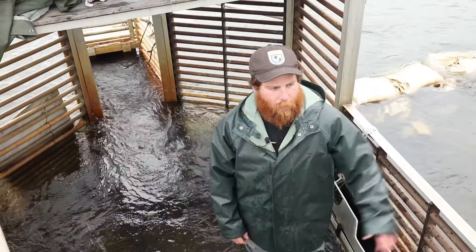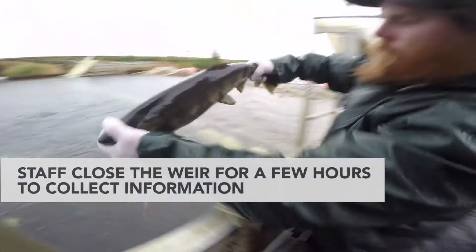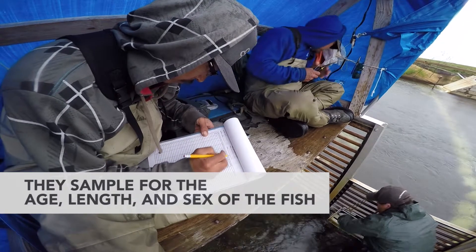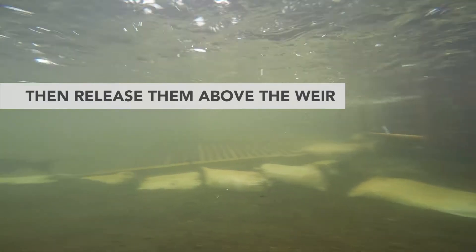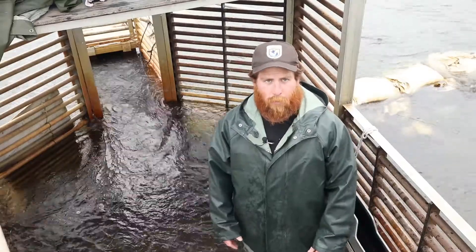The trap itself is actually only closed for maybe four to five hours a day, and it's only closed when we actually sample. That sampling time happens right around five to nine o'clock PM. The rest of the time the trap is actually open, which means the weir is open to fish passing through.